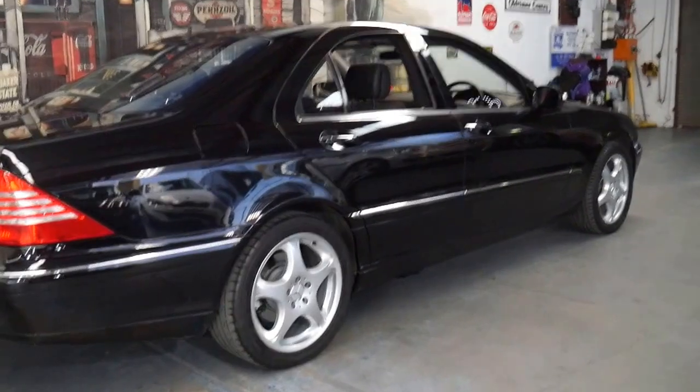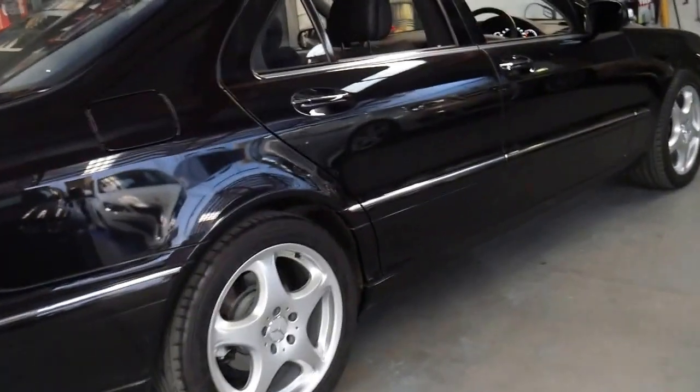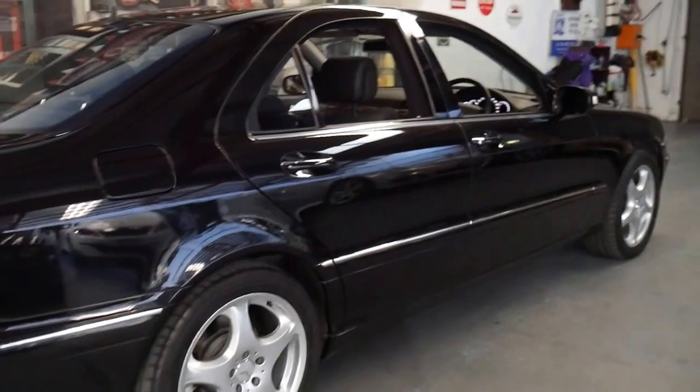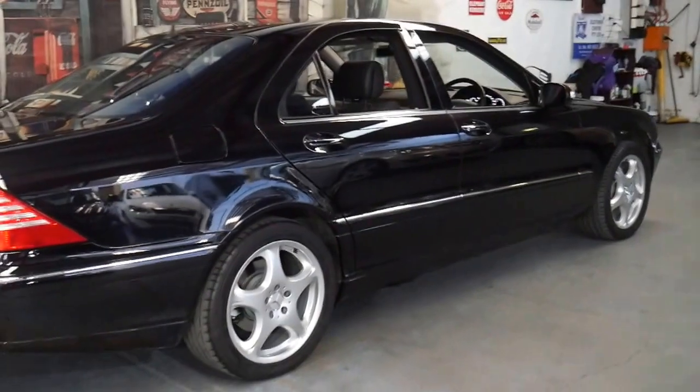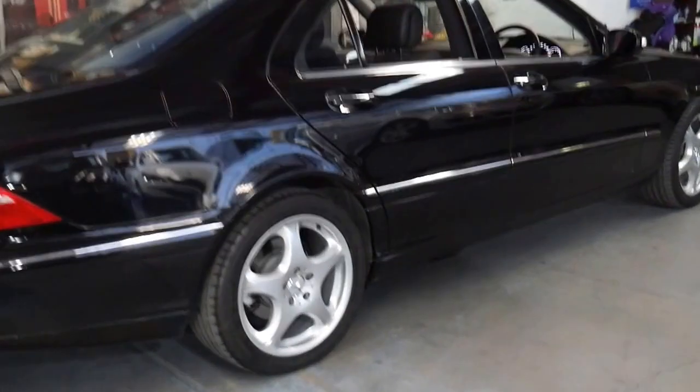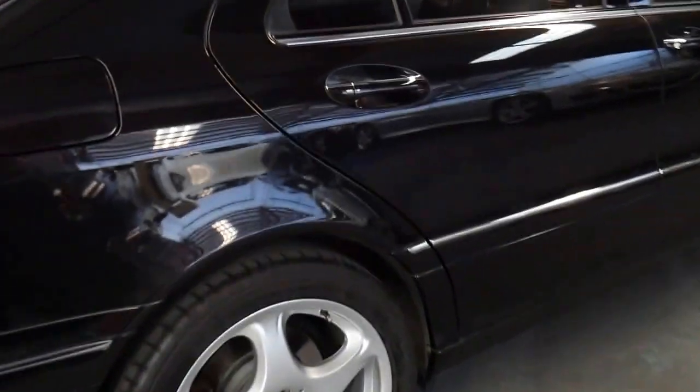It's got the beautiful V8 engine coupled with the seven-speed transmission, not the five-speed. This one is obsidian black with black leather interior, and it has what I think is the best-looking wheel on this series. The first one I purchased had these wheels and the second didn't, so I actually went out and sourced these exact wheels because they suit the car best in my personal opinion.